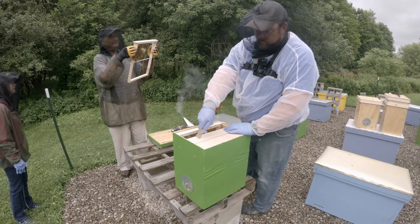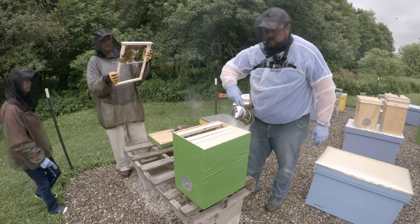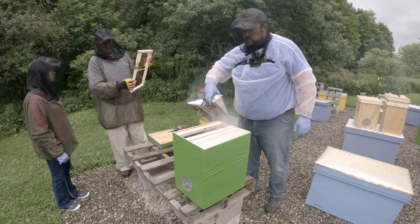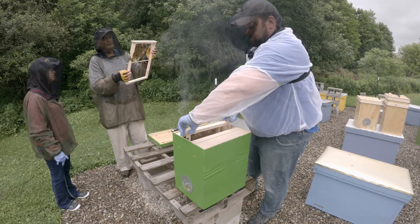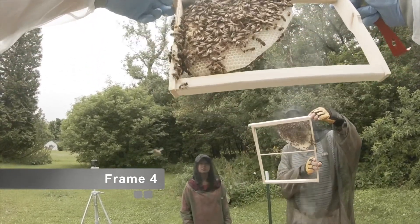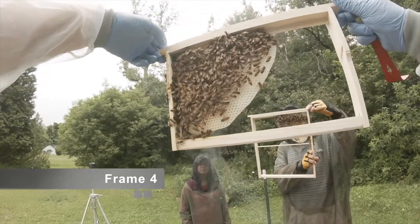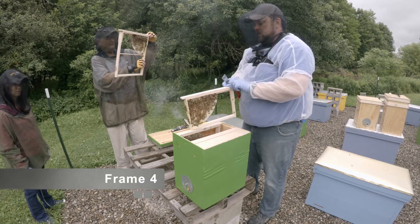How come the ones on that one look smaller? Well, they are young bees — those ones look bigger. More capped brood, more fresh larva, a lot of pollen. I can't believe they've only been in here 10 days. This is that short frame too.